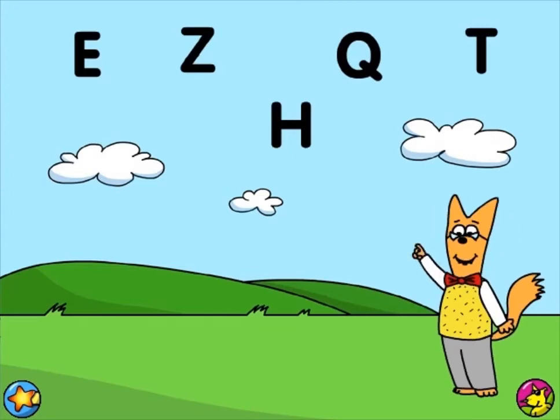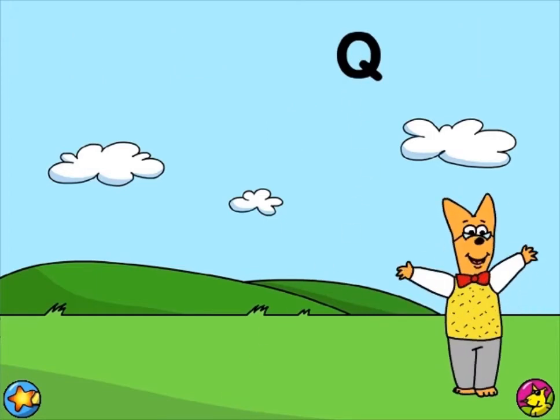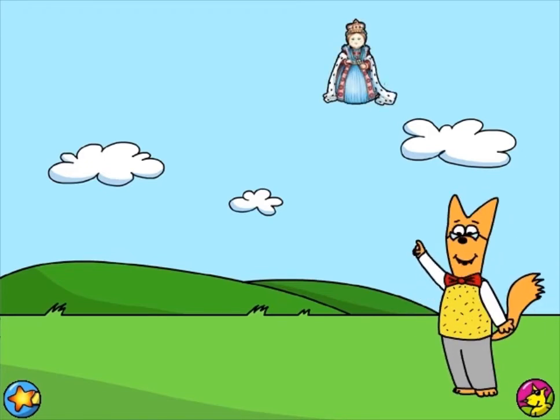I spy with my eye a letter that makes the sound qu. Quite nice! The letter Q makes the sound qu. Queen! Queen!